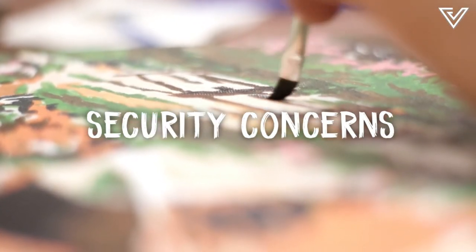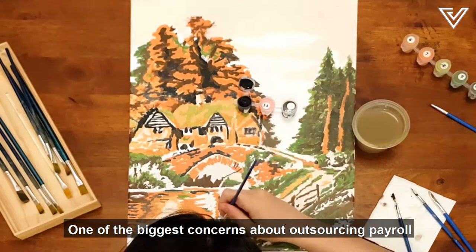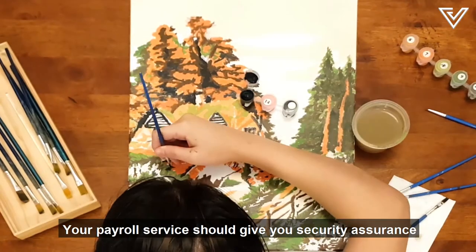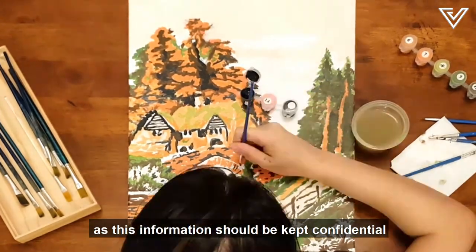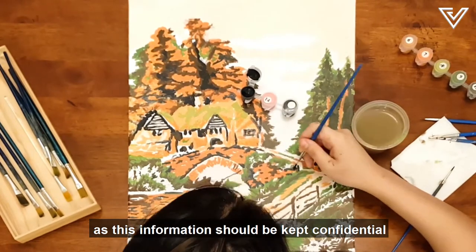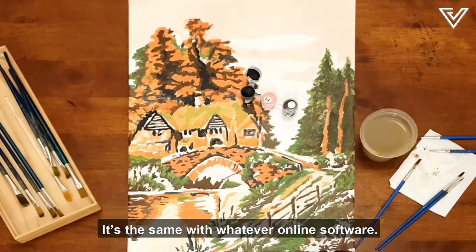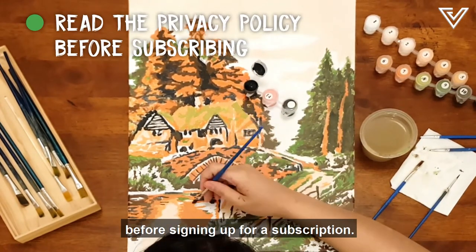Security concerns: one of the biggest concerns about outsourcing payroll is that you'll be giving third parties access to your company's private data. Your payroll service should give you security assurance under the Personal Data Protection Act, as this information should be kept confidential to protect your company and employees. It's the same with any online software — just be sure to read their privacy policy before signing up for a subscription.